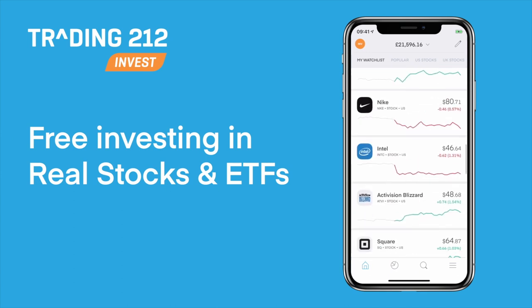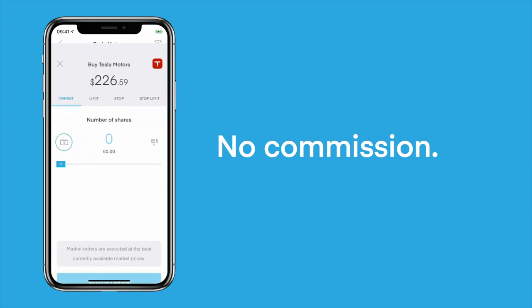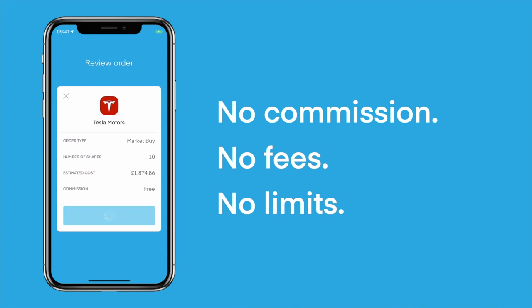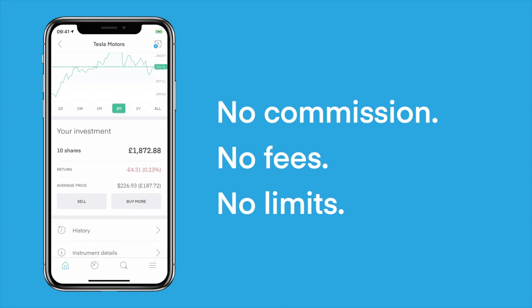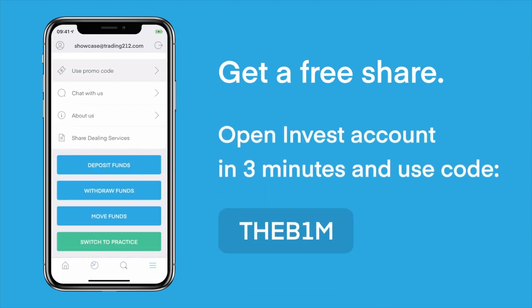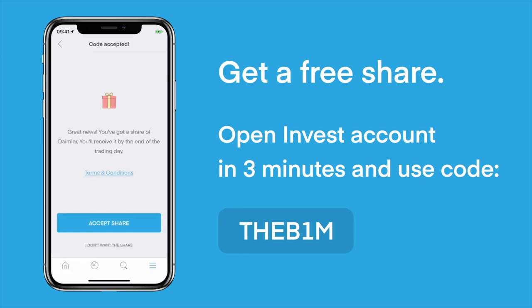This video was made possible by Trading212, one of the world's most popular trading apps that allows anyone to invest in thousands of real stocks and ETFs completely free, without commission, fees or limits. All of The B1M's viewers are entitled to a free share worth up to £100. Simply download the Trading212 app at the link below, open an Invest account and use the B1M promotion code. Trading212 has been downloaded more than 14 million times and has been consistently rated as the UK's number one trading app since 2016.